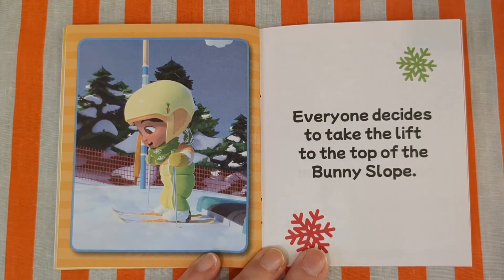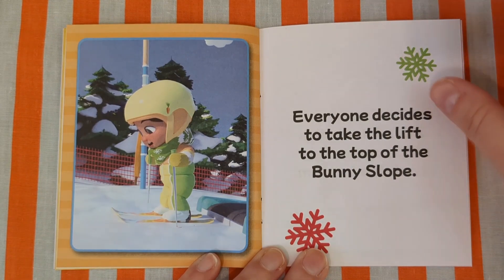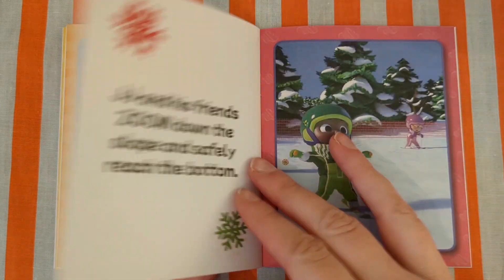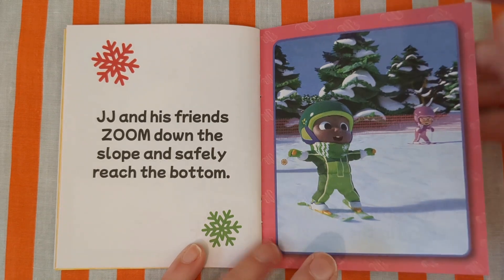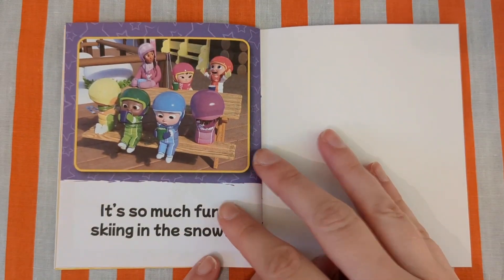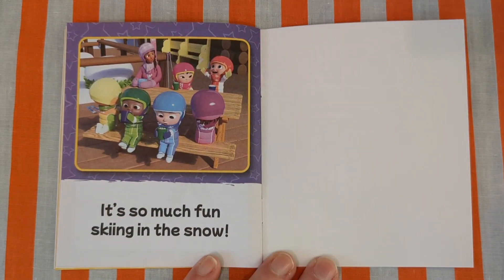Everyone decides to take the lift to the top of the bunny slope. JJ and his friends zoom down the slope and safely reach the bottom. It's so much fun skiing in the snow!